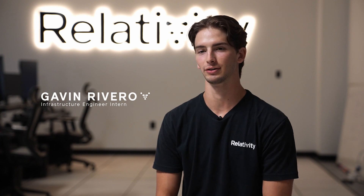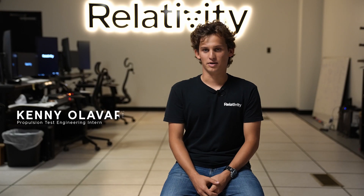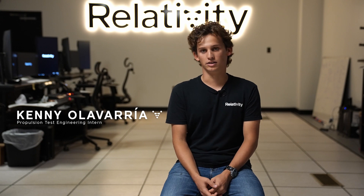My name is Nelson Pixley and I'm a propulsion engineering intern. My name is Gavin Rivera, I'm an infrastructure engineering intern. I'm Cal Nathaniel, I'm an operations intern and I'm working on test and activation. Hi, my name is Kenny Olavarrilla and I am a propulsion test engineering intern here at Relativity Space.